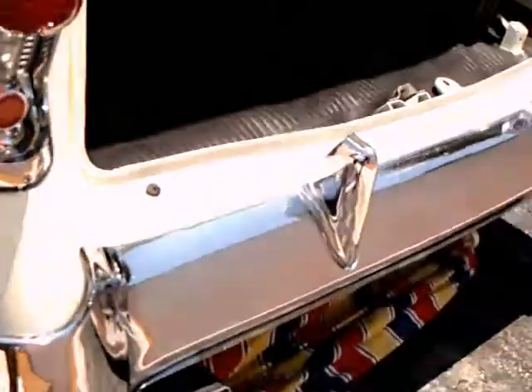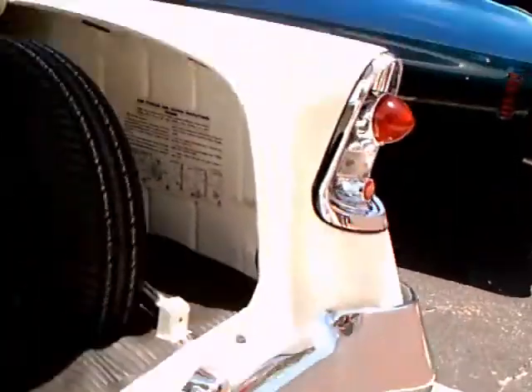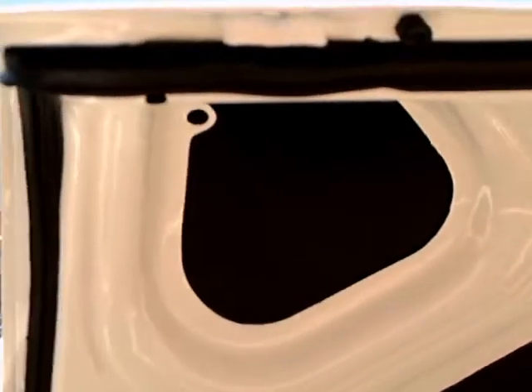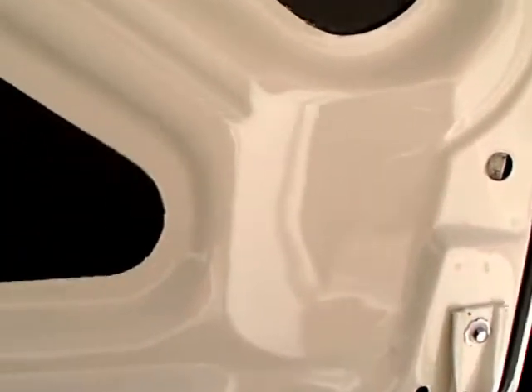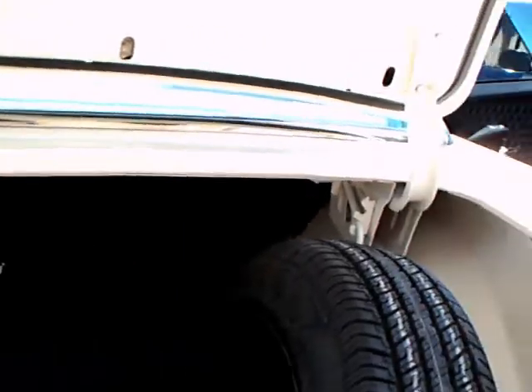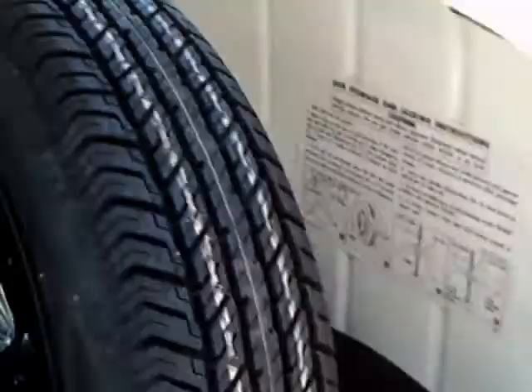Now check out the trunk area — truly amazing. Not one speck of dirt or anything, it's just perfect. And look at that spare; looks like it's the original spare. There are the jacking instructions and there's the jack. That spare has never been on the ground, that's for sure.